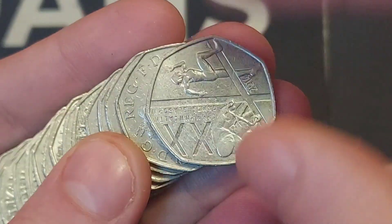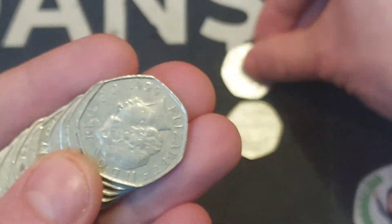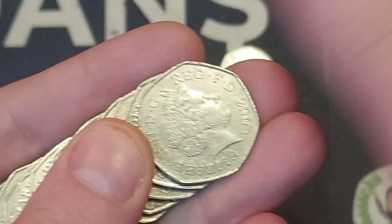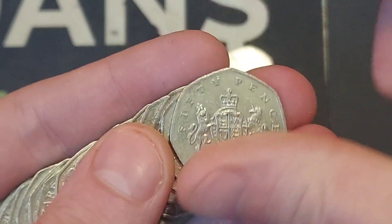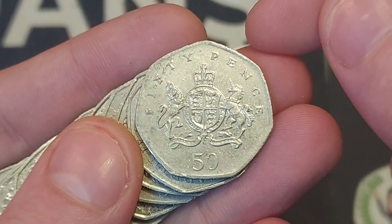It does look like we've uncovered our second commemorative coin of this coin hunt so far. If we'd stumbled across the coin this way around, probably would have been a bit excited as it is exactly the same shape as the Kew Gardens. But it is a really nice quality Commonwealth Games Glasgow.